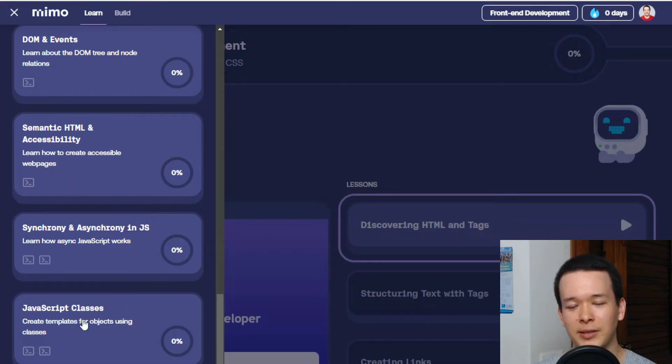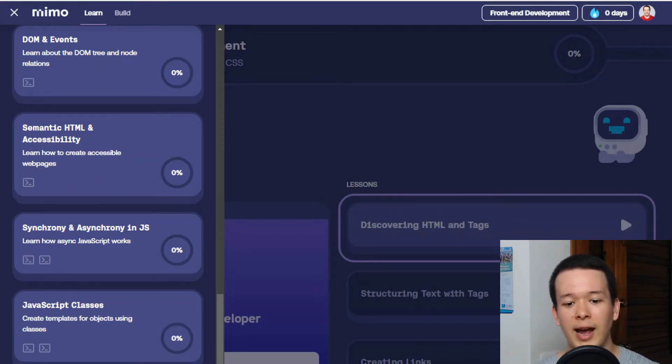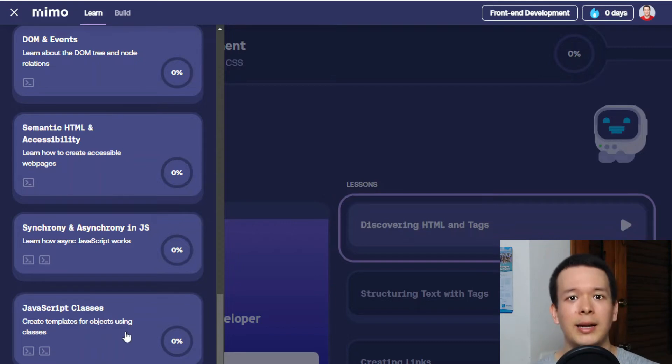Even the front-end development pathway is a little bit light when you look at the syllabus — JavaScript classes, for example. I took a look at the lessons and React has quite a lot of knowledge. They're pretty well organized and very interactive, but it's not very comprehensive and I don't believe it's enough to actually land your first job.